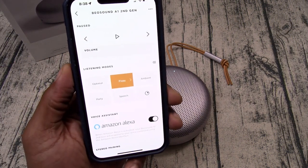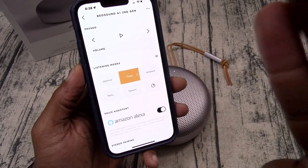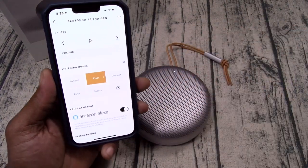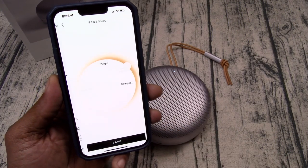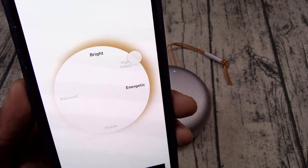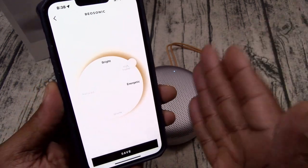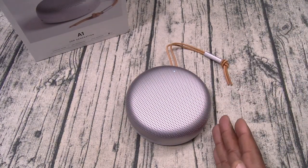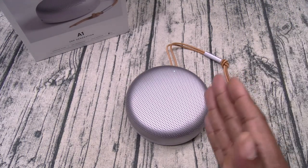Now I just cycled through all of the different EQ settings. I liked Ambient, I liked Party. Optimal had the most bass. But the Floss setting — right in between bright and energetic with high bass — the clarity on this speaker is amazing. I love it.